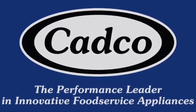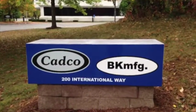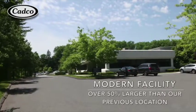In early 2015, CADCO relocated to a larger and newer facility in Winchester Business Park, just 5 minutes from our old facility.